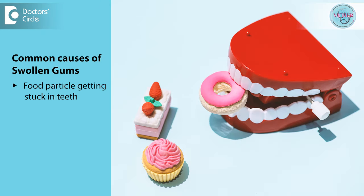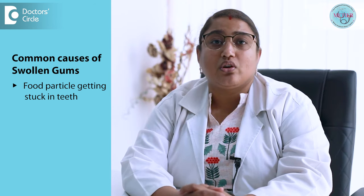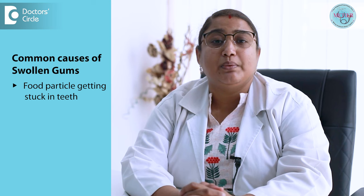Numerous issues can lead to swollen gum problems, and most of them relate to oral health or complications from oral health issues. One common cause is food particles getting stuck in between teeth and sometimes lodging in the gums, which can easily cause irritation and swelling. Most of the time these symptoms do not last long and will go away once the stuck food particle is removed.